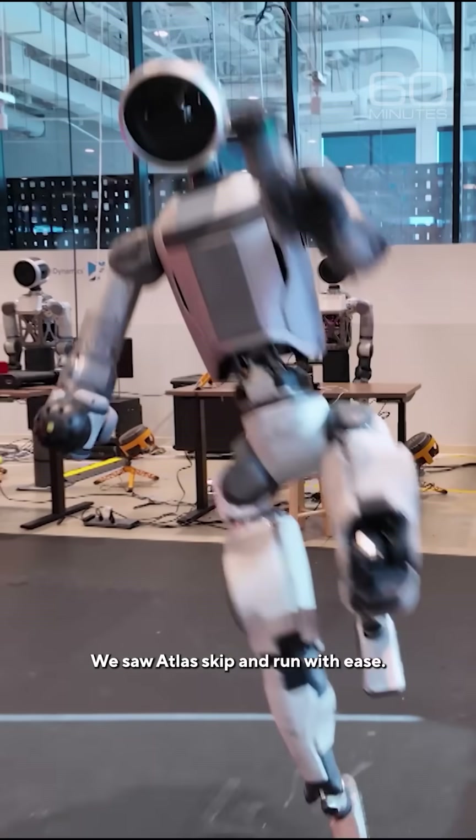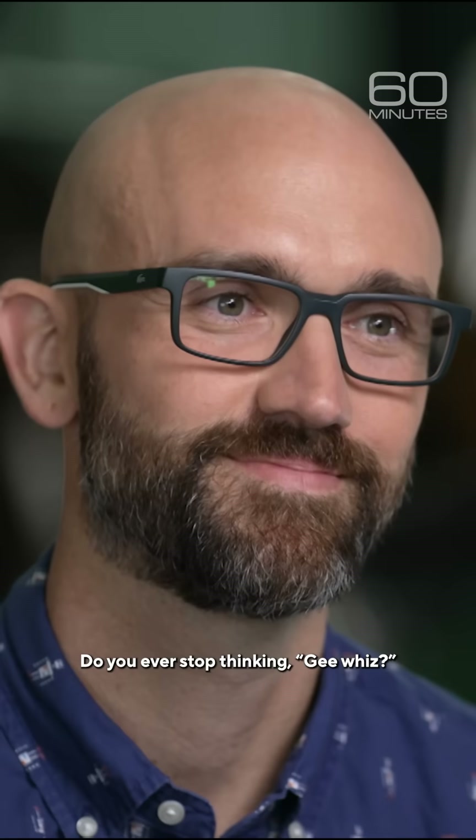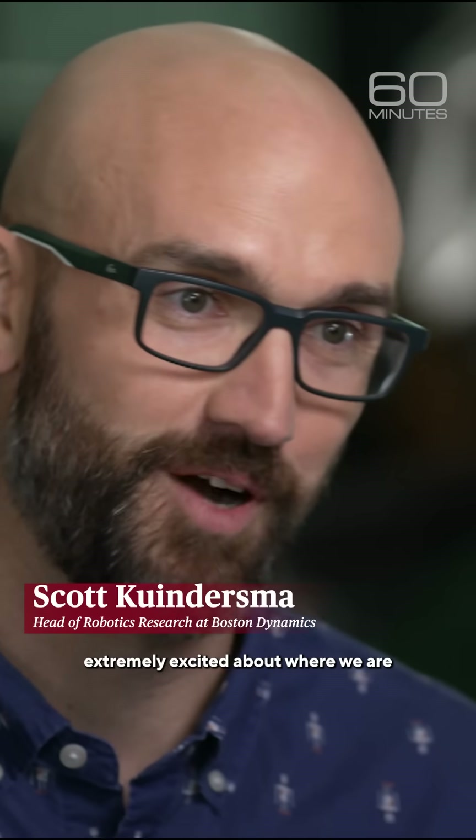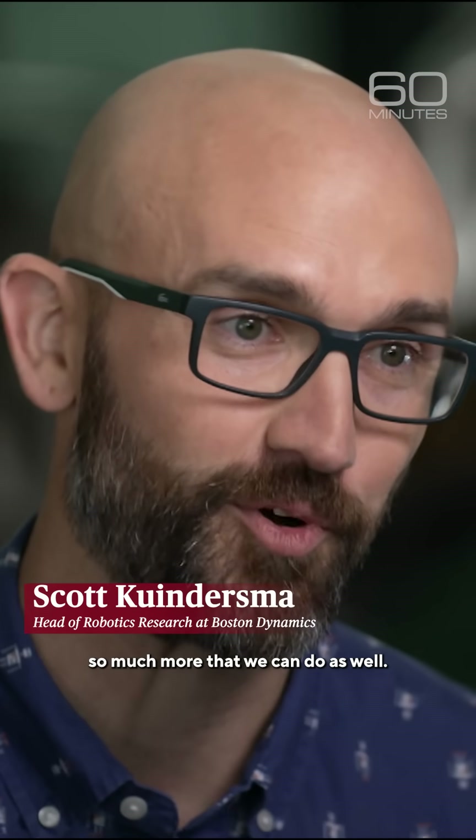We saw Atlas skip and run with ease. Do you ever stop thinking, gee whiz? I remain extremely excited about where we are in the history of robotics, but we see that there's so much more that we can do as well.